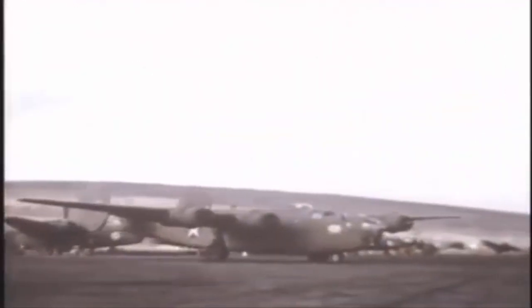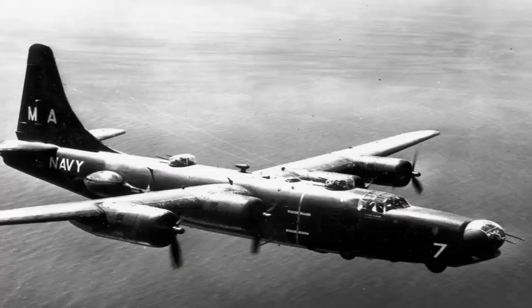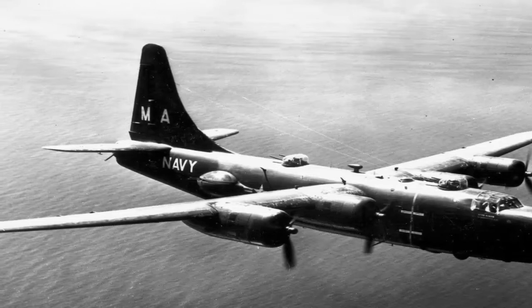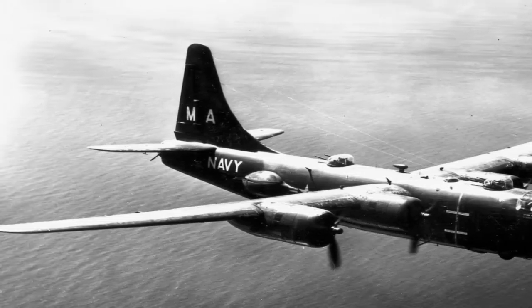The B-24 also played a major role in the Mediterranean and China-Burma-India theaters. The U.S. Navy fielded a heavily armed single-tailed variant, the PB-4Y, as a patrol bomber toward the end of the war.